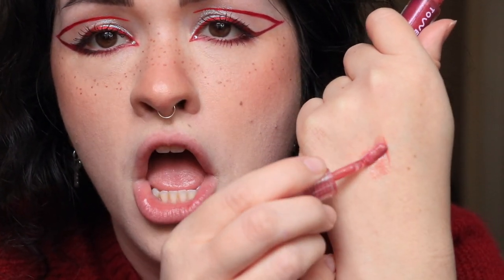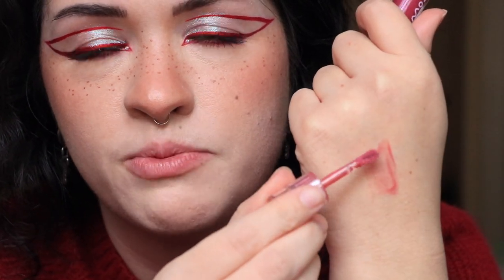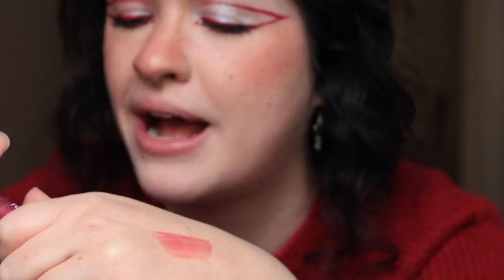Should I swatch it on my hand first? Yeah, let's do a little swatch. Okay, more sheer than I was expecting, but you can build it up. It's really pretty. You know what it reminds me of? It reminds me of my Franken blush that I made by mixing all of my powder blushes together — I have to swatch them next to each other because I think this could be a great pairing. What? Are you kidding me? How did I create the exact same shade? That freaking rocks.